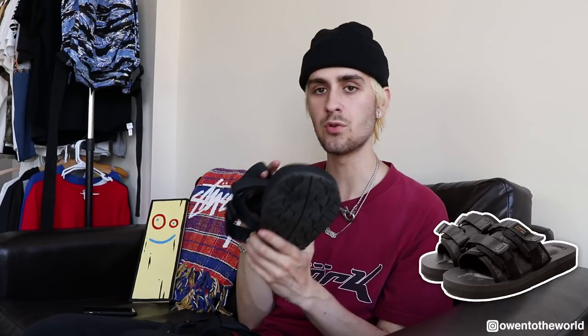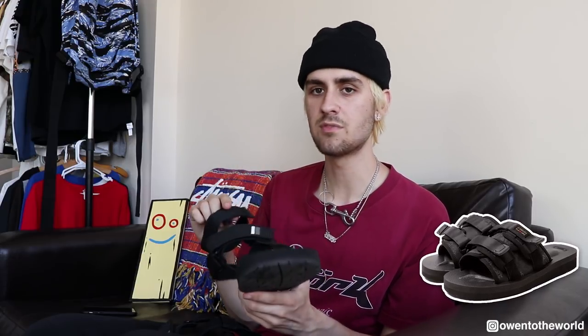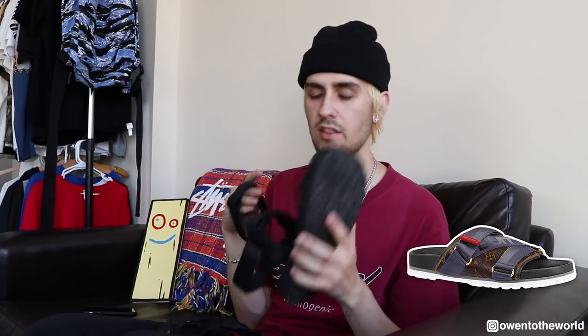Another really popular brand right now for sandals is Suicoke — they have some really cool sandals with a unique shape. Also Louis Vuitton has some really really nice sandals as well. I definitely want to cop a pair of those eventually.